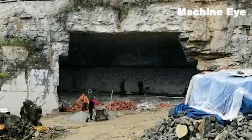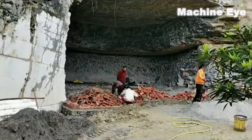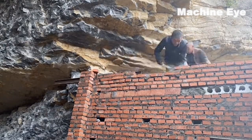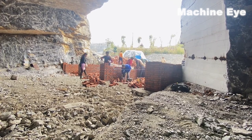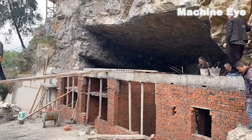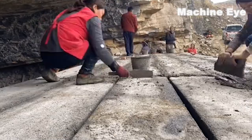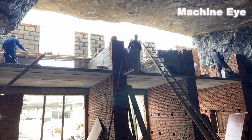A group of workers start to work nervously and busily. They hold tools and shuttle on the construction site — some are moving bricks, some are building walls, and some are mixing concrete. Each step requires precise operation and high coordination, and each of them is doing what they are best at with meticulousness and accuracy. Their faces are full of sweat, but there is not a trace of complaint. They use their hands to lay a solid foundation for this house.